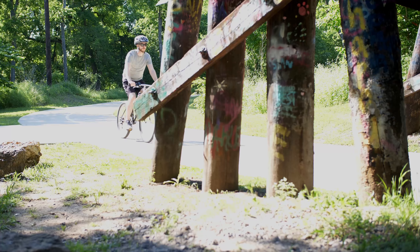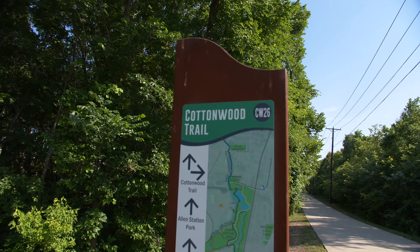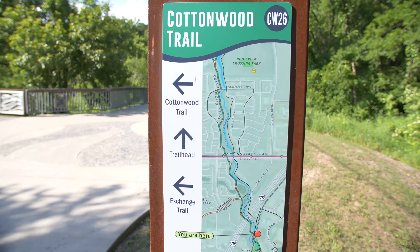Whether you're out for a ride, walk, or run, you won't need to worry about getting lost. There are map markers along the trail at key intersections to help you keep your bearings.